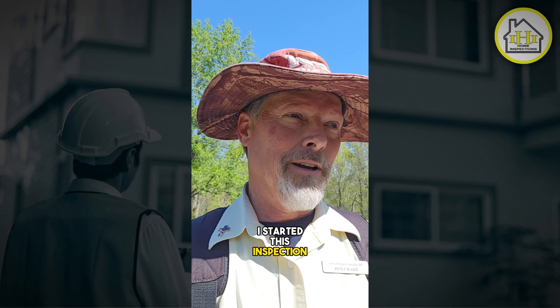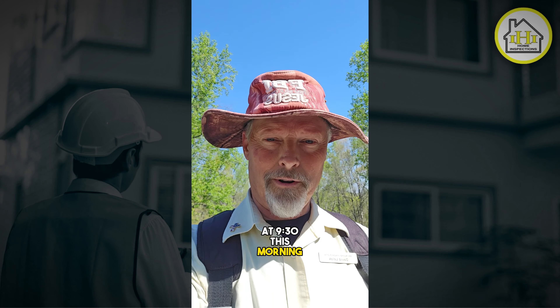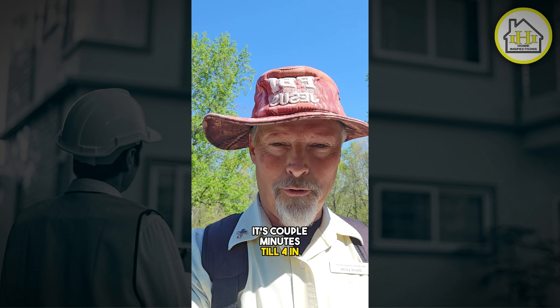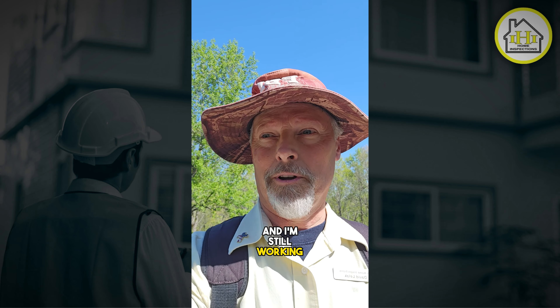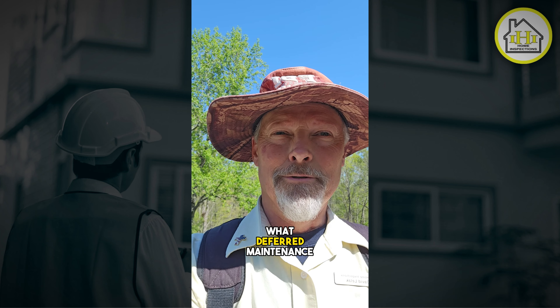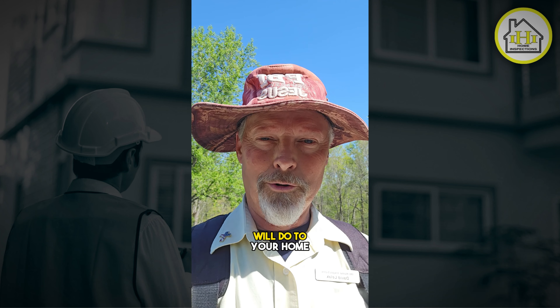I started this inspection at 9:30 this morning, and here it is — it's a couple minutes till 4 in the afternoon, and I'm still working. So that goes to show what deferred maintenance will do to your home.